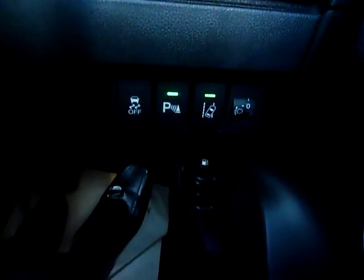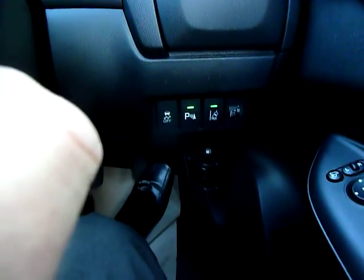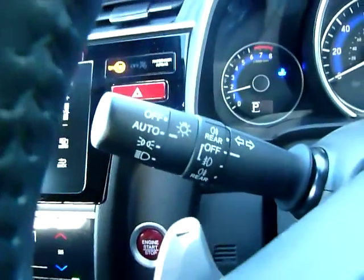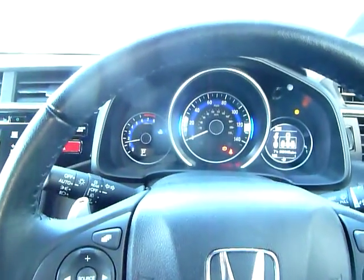It has lane departure warning, vehicle stability assist, and auto headlight adjustment. There are also auto wipers. On the other side, auto headlights with auto high beam — a high beam support system that switches your high beam on in dark areas and turns it off if there's an oncoming car or you catch the car in front.